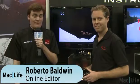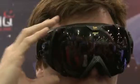Hey everybody, it's Ryder from MacLife Magazine. I'm here with Fraser from Recon Instruments. He's going to tell us about these super awesome goggles. These are the Recon Zeal Transcend goggles. They're essentially a dashboard for when you're skiing and snowboarding.